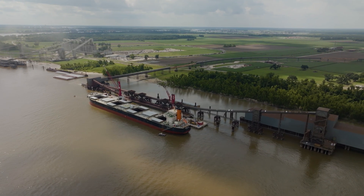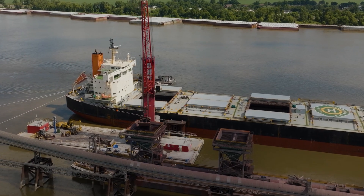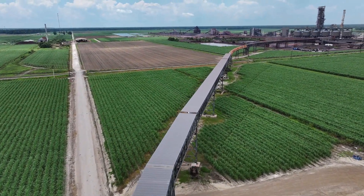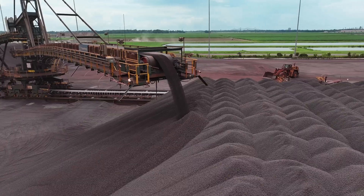Iron ore arrives in vessels from Brazil, Canada, and Sweden, each carrying up to 100,000 metric tons. Once at our port, the ore is transferred via a mile-long pipe belt to our ore yard, which can store up to 800,000 metric tons.